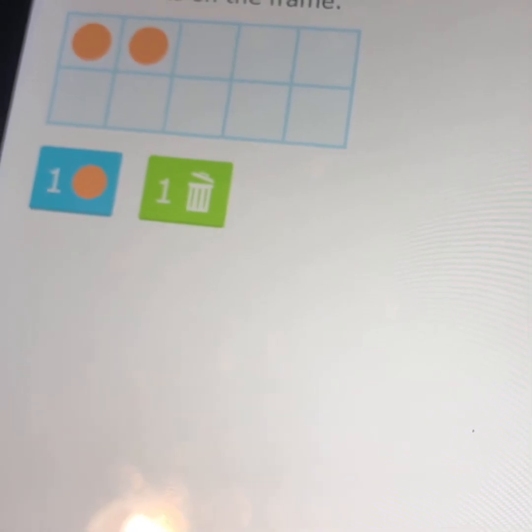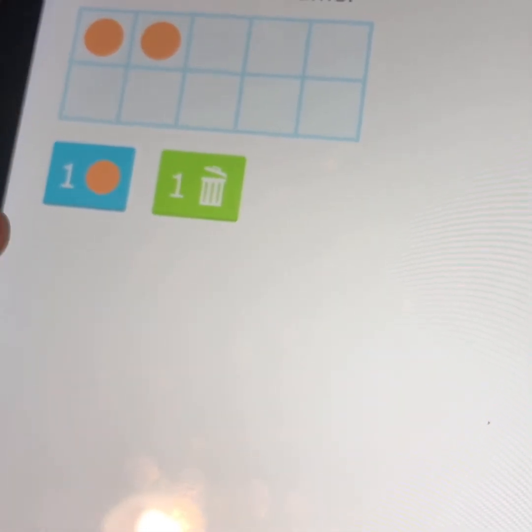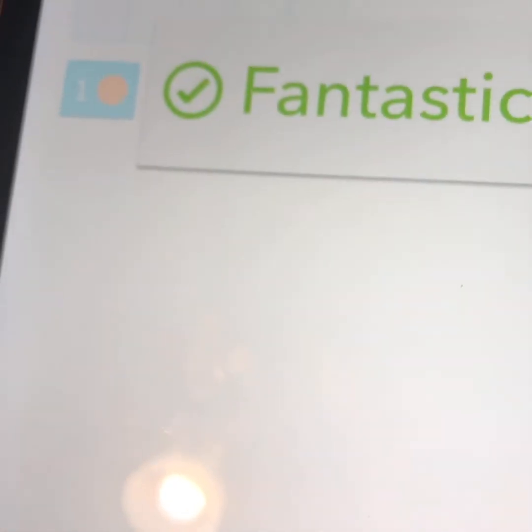All right Cash, put two dots on the frame. You can use the delete button if you place more than the answer requires.